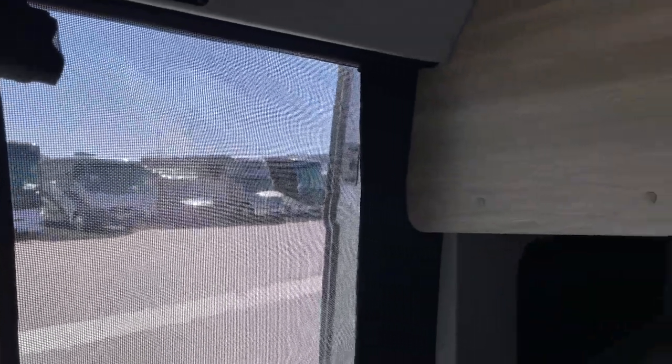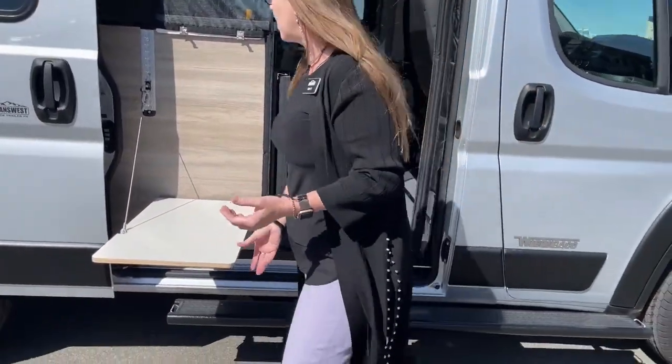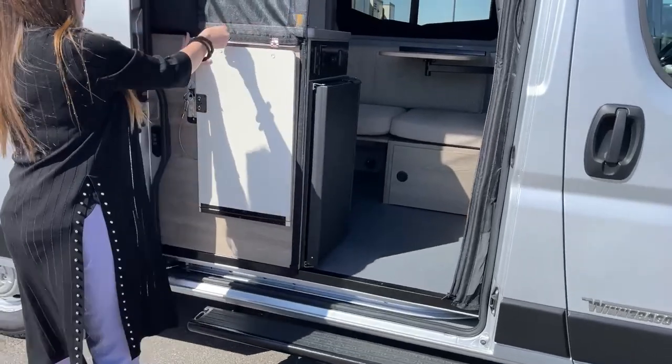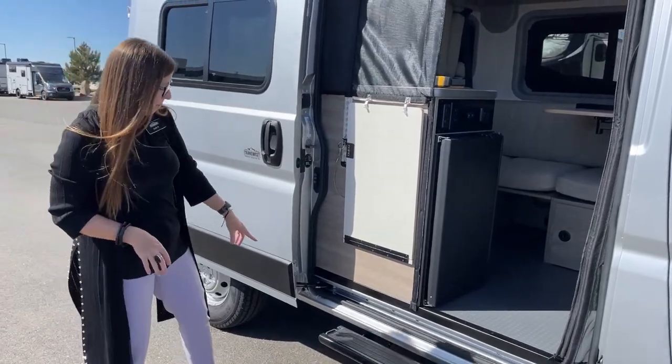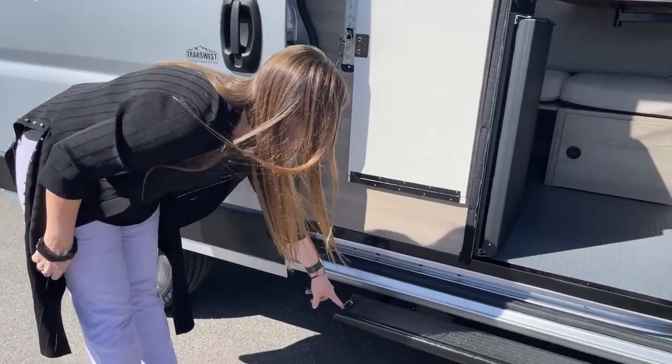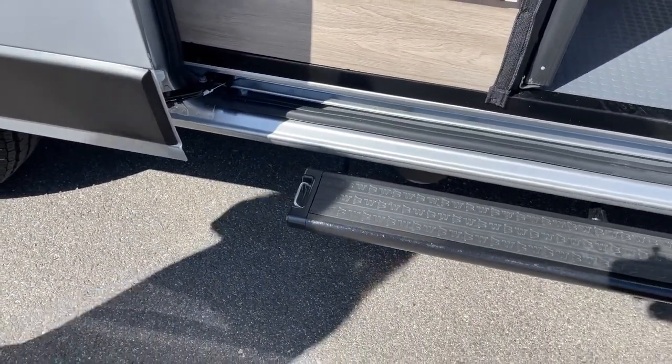In terms of towing capacity, this has a 3,500-pound towing capacity, so if you had a small boat or skid you wanted to take out, this would totally handle that. And outside, there are great places to tie your dogs on both sides, so you can leave them at the campsite and go for a walk after dinner.